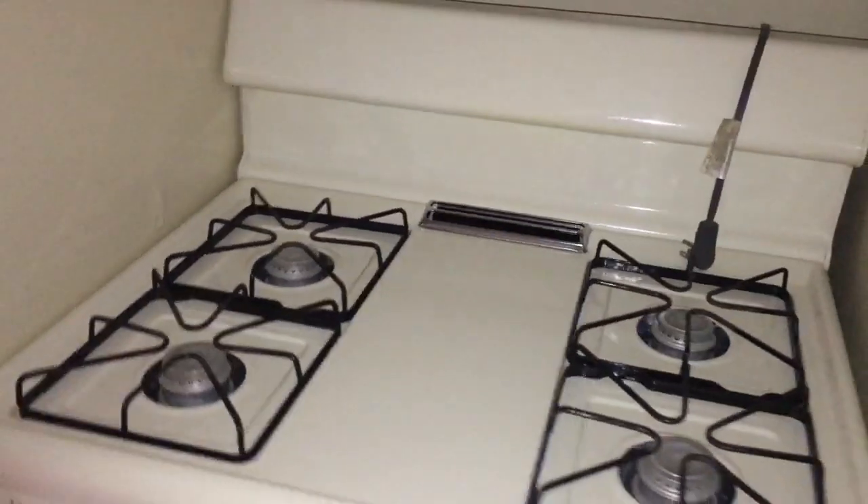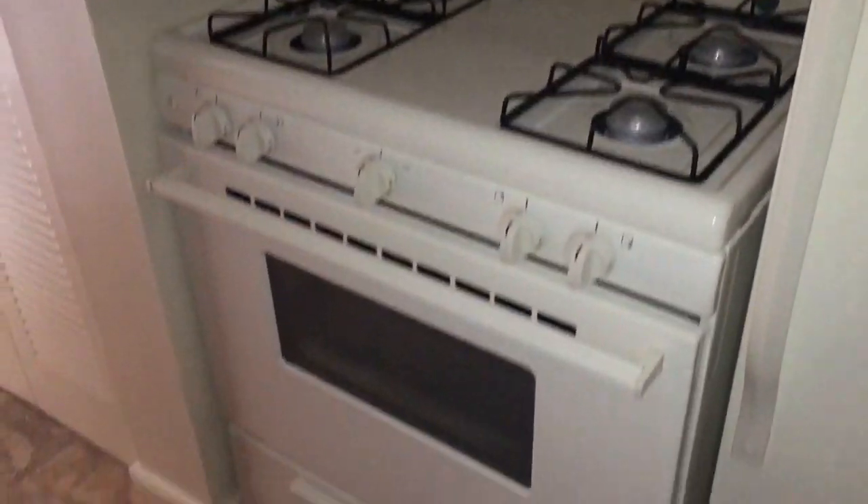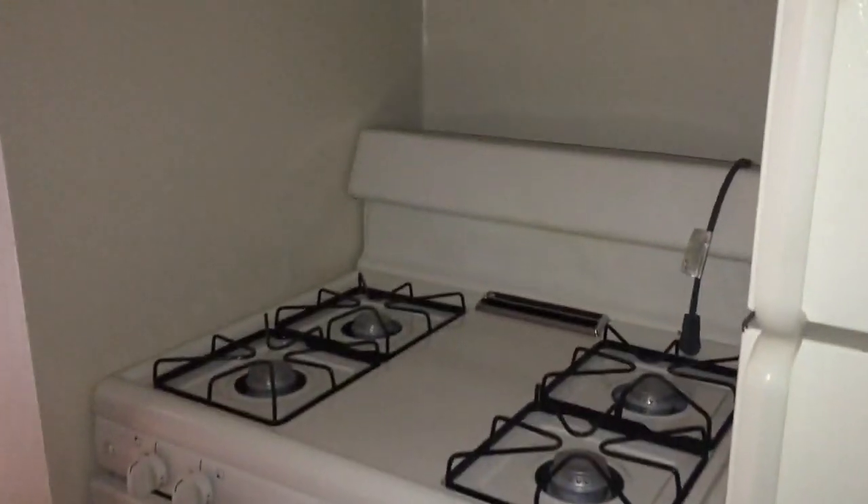Nice new countertops — these do vary from apartment home to apartment home. The cabinets are pretty much the same, nice solid wood. Refrigerator, full-size stove, and it's gas cooking. It's also gas heat and hot water.